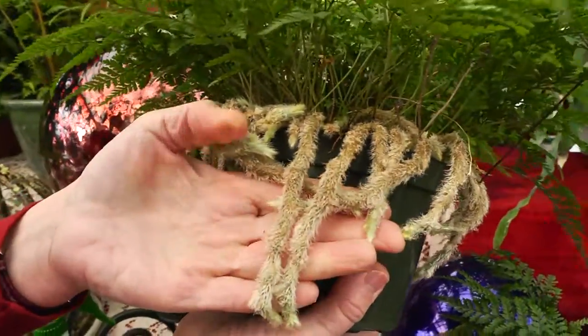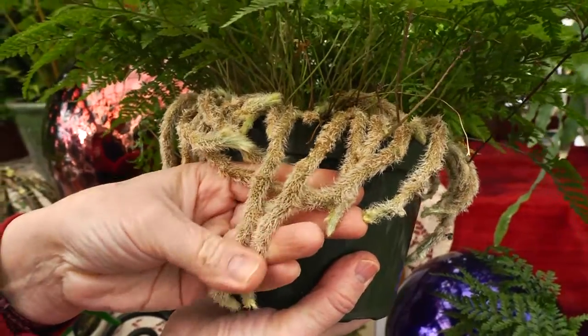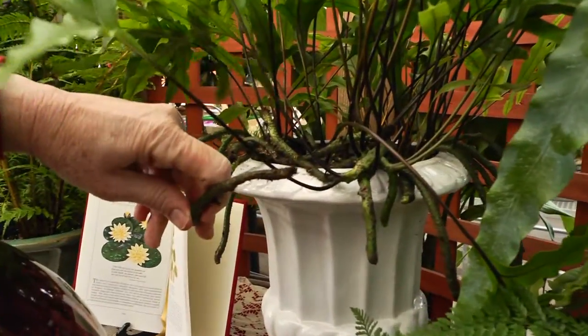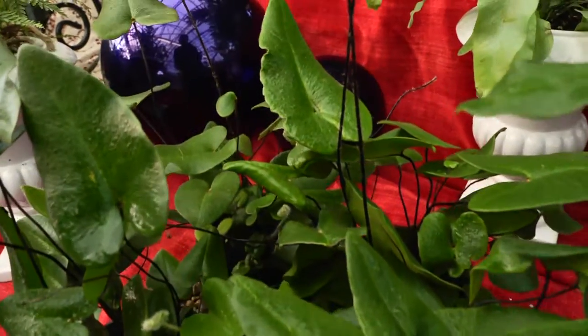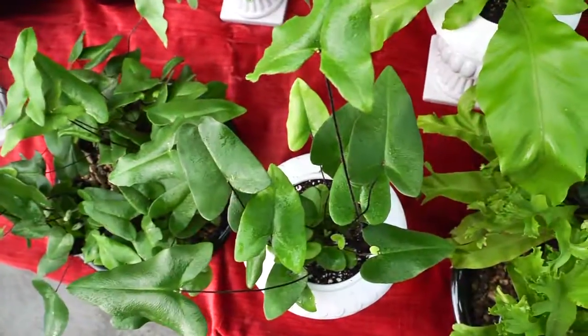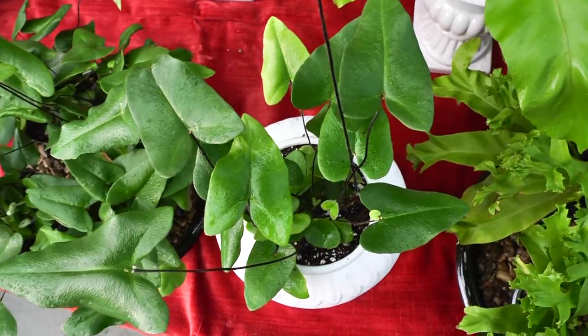Footed ferns command attention with their furry roots protruding from the pots — kangaroo paw, rabbit foot, and silver root. Ferns with leathery foliage do best indoors; they generally take less light, humidity, and a bit less water.